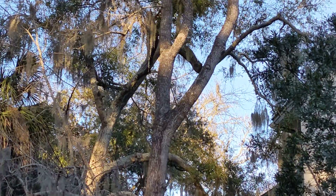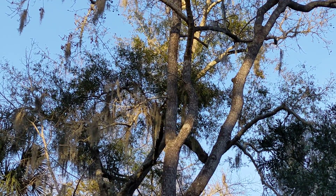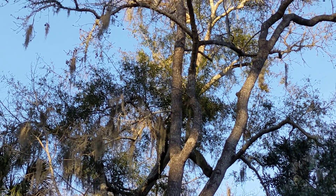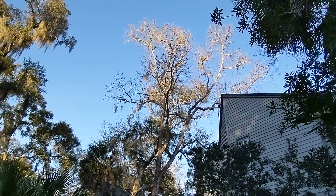Oh, there's a woodpecker! Oh my gosh. I only have the cell phone today, so I don't think I'm going to get close enough to that woodpecker. It's probably a yellow-bellied — no, let me think — red-bellied woodpecker.